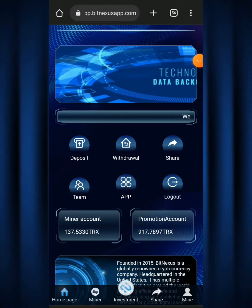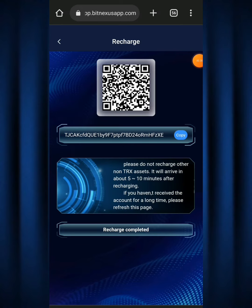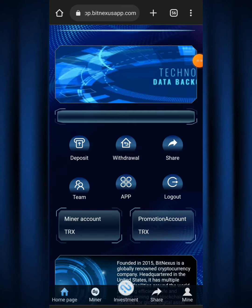Now for depositing money — a lot of people wonder how to do this. It's very easy. Hit on the 'deposits' column. The first option says 'transfer to mining account' and the second says 'transfer into promotion account.' Hit on the first one since you're here to mine. You'll see your TRX Big Nexus address — copy that address, head over to your Binance account, paste it there, and send the amount of TRX you want to start mining with. That's it — very simple, nothing complicated.